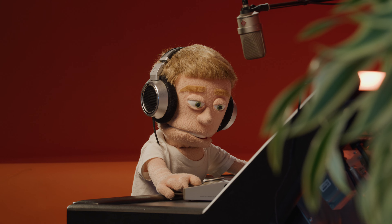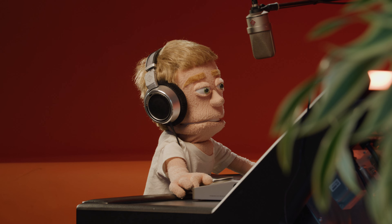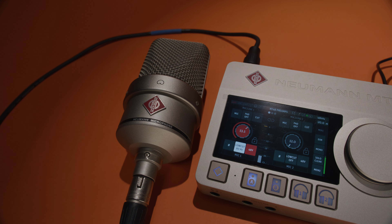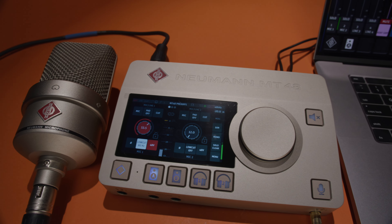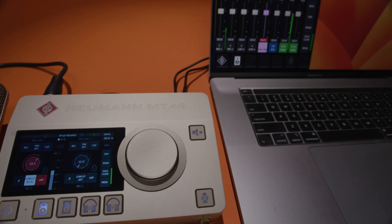Anybody who's worked in audio over the last 50 plus years knows that Neumann is synonymous with elite sound quality and top studio recording equipment. They've been known mostly over the years for their microphones and recently have also ventured into the world of speakers, which leaves that missing piece of the chain in the middle — the audio interface — to connect it all.